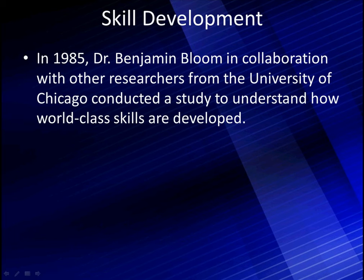We're going to talk about skill development because diagnostics is a skill. Back in 1985, Dr. Benjamin Bloom, in collaboration with some other researchers from the University of Chicago, conducted a study to understand how world-class skills are developed. And yes, automotive diagnostics is a world-class skill.